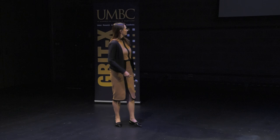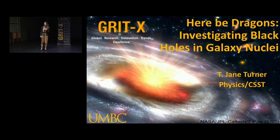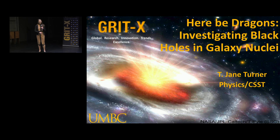Thank you. I'm here to tell you about supermassive black holes in galaxy nuclei. The title of my talk relates to historic seafaring maps where people would mark 'Here Be Dragons' where there was something completely unknown. I like to use that analogy.